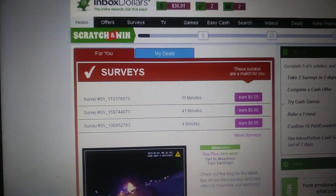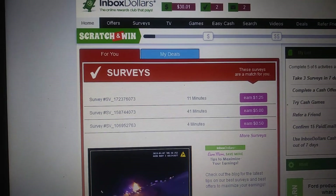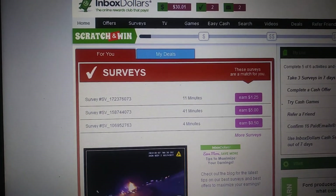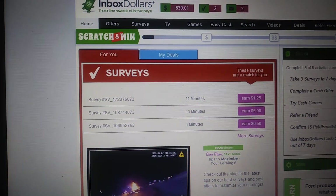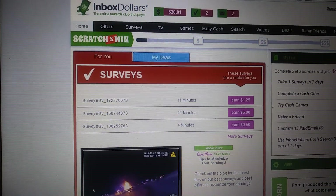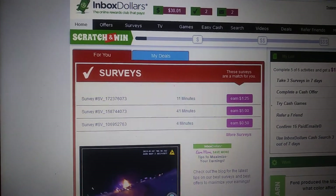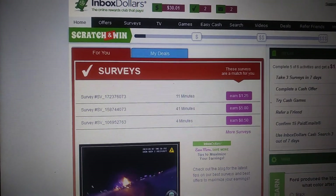The first thing you want to do is sign up. When you sign up, you will get $5 put into your account automatically right off the top, which is very, very good. That's probably the biggest sign-up bonus I've seen out there. Sign up with the link so you get that $5.